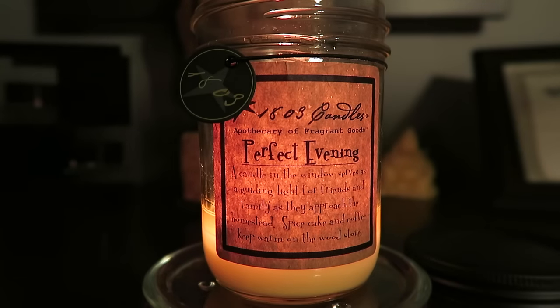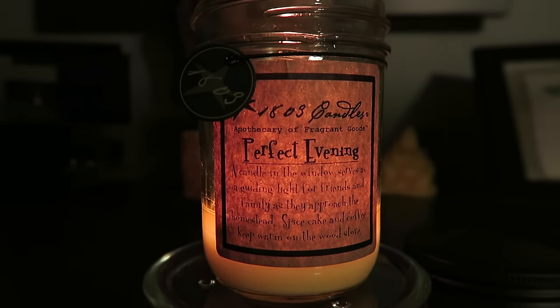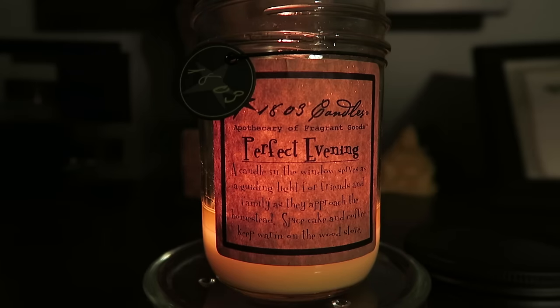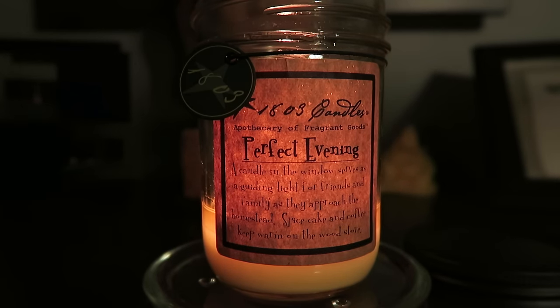Out of all the coffee candles I've tried, the best one was one I found at Hallmark — I don't even remember the brand name. It came in an actual little coffee cup and smelled just like pure coffee beans, really strong and authentic. I've never been able to find it since. I really wish I had written down the name before I got heavily into candles.